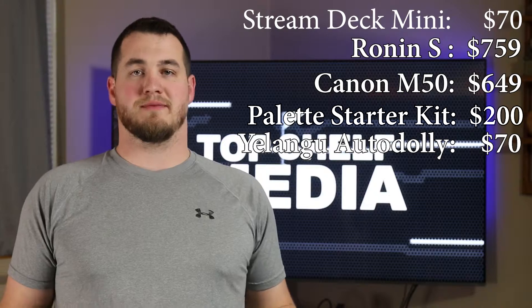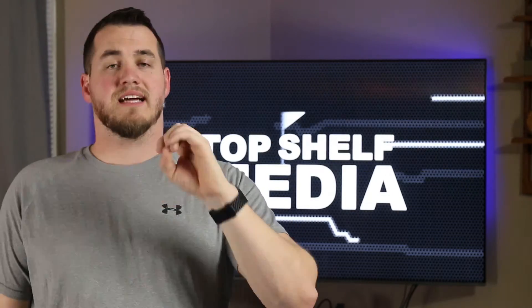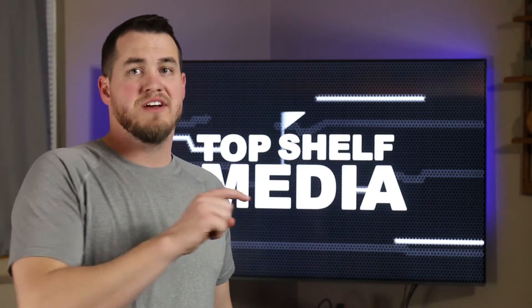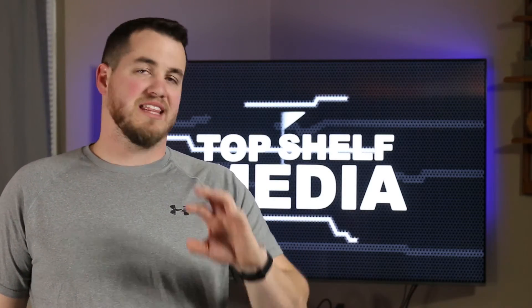So altogether we're looking at spending about $1,747 on this list. If you enjoyed this video, give it a thumbs up and even consider subscribing if you haven't already. If you want to see my last review, click this link on screen. You want to see my most recent video, click this link. Also, let me know down in the comments if you have any of these products and what you think about them. Thanks for watching and I will see you next time.